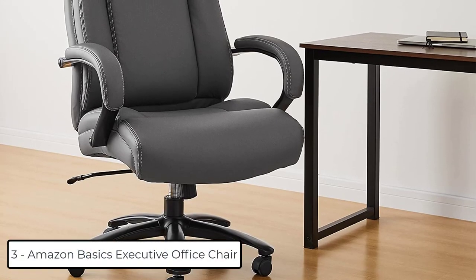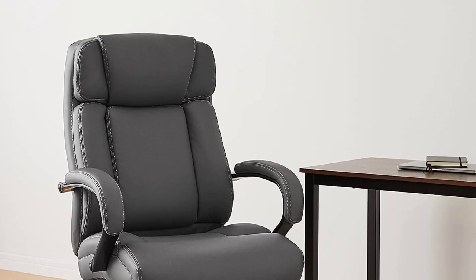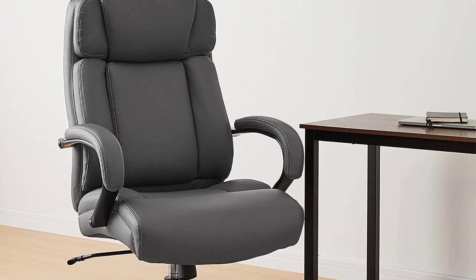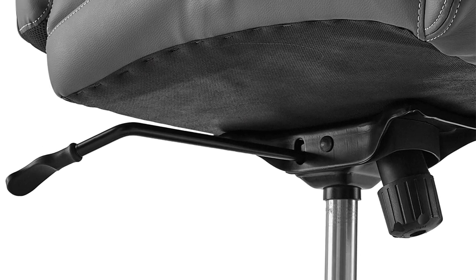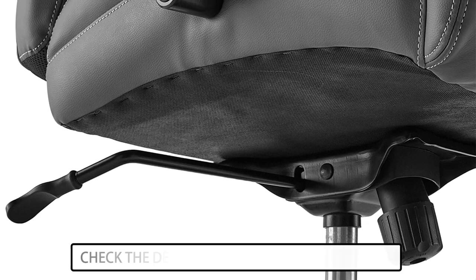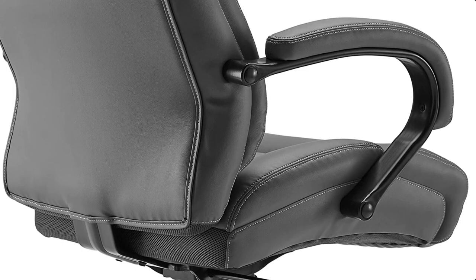At number 3 we have the Amazon Basics Big and Tall Adjustable Executive Office Chair. Its heavy-duty design provides reliable stability and strength, ideal for people of all sizes, supporting up to 500 pounds. It features a pneumatic adjustable height mechanism for raising or lowering the seat, a tilt-lock mechanism, and 360-degree swivel.